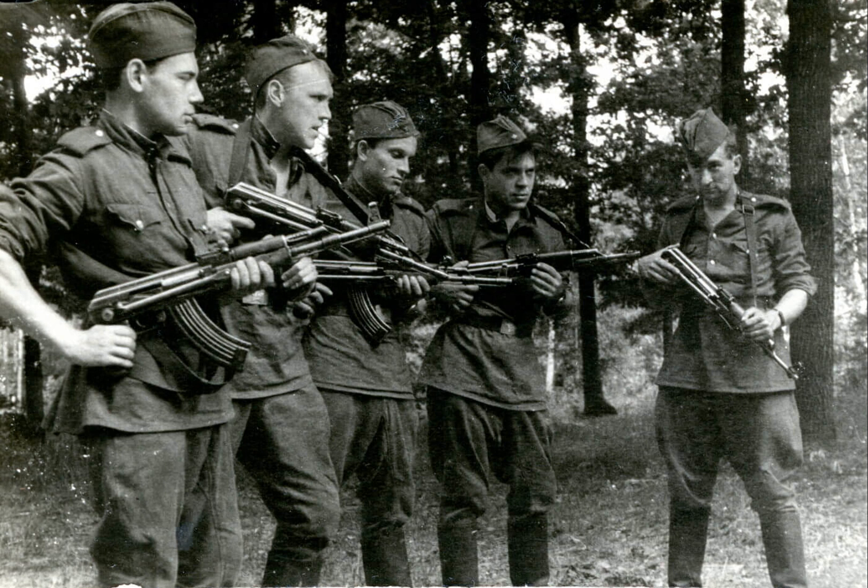After the war, the STG-44 largely influenced the Soviet AK-47. Introduced two years after the war concluded, the STG's influence can still be seen in modern assault rifles today, which after World War II became the global standard for many infantry rifles.